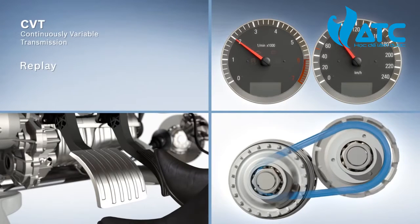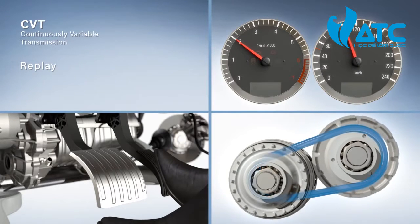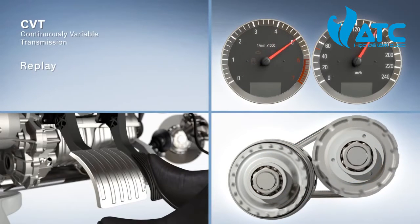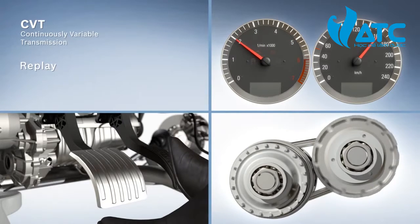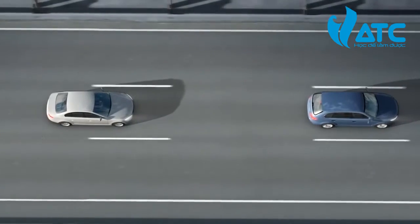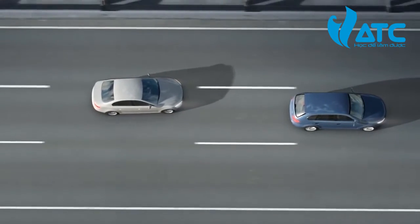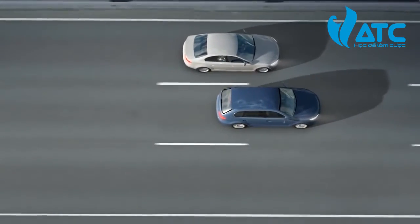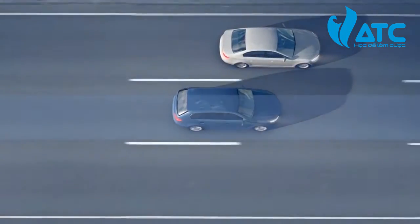The CVT technology achieves a reduction in fuel consumption and CO2 output of up to 7% compared to a conventional manual transmission. It also offers powerful acceleration and jolt-free comfort with no detectable gear shifts, which is especially advantageous in urban and stop-and-go traffic.